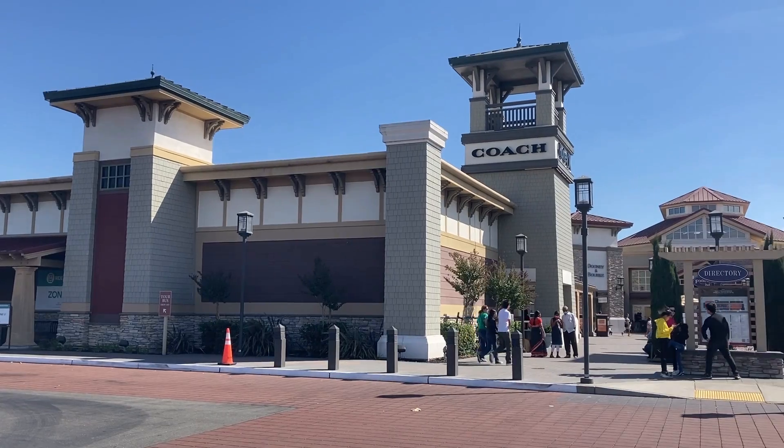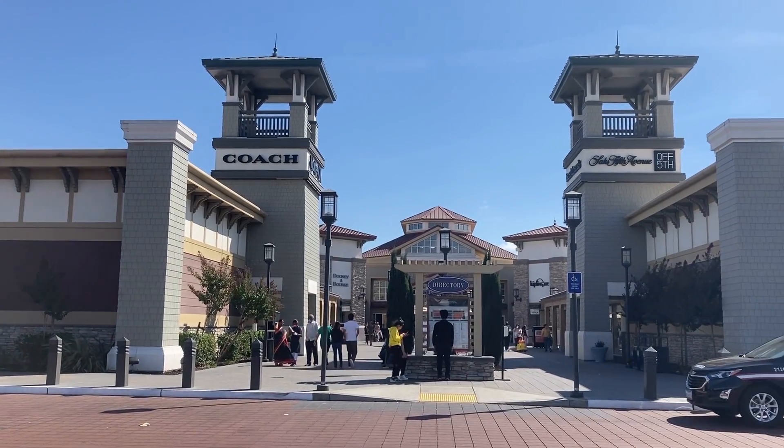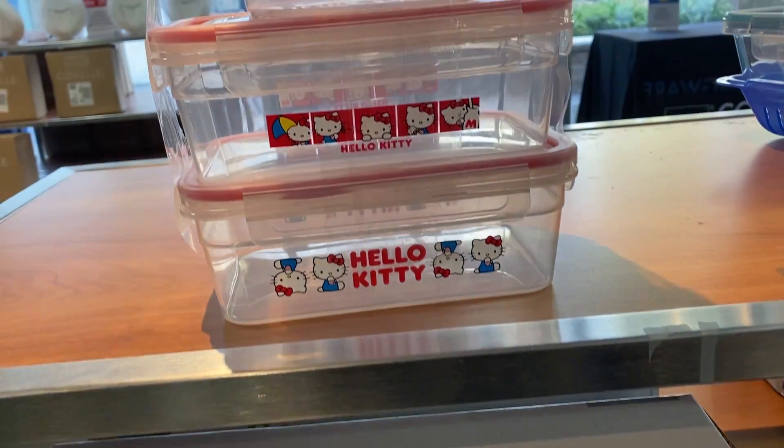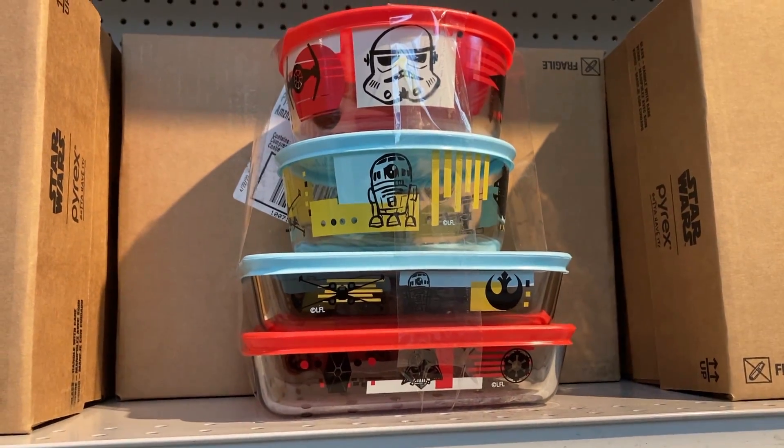Hi guys, it's YummyGummy here. I want to show you all the cool things I saw at the San Francisco Premium Outlet. There was some Disney merchandise, Hello Kitty collaboration, Marvel, and even Star Wars products. Let me show you!